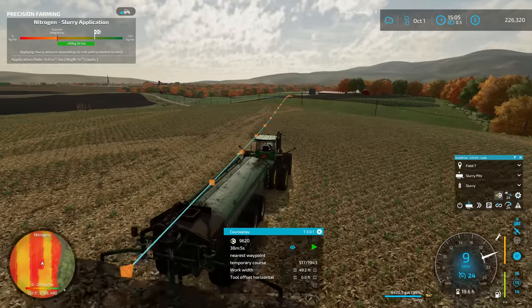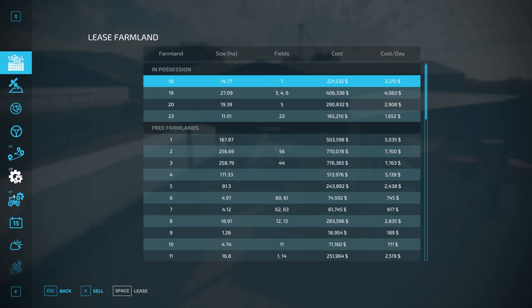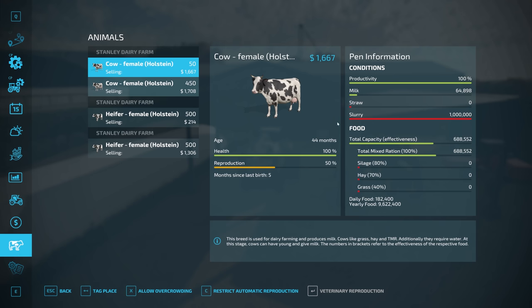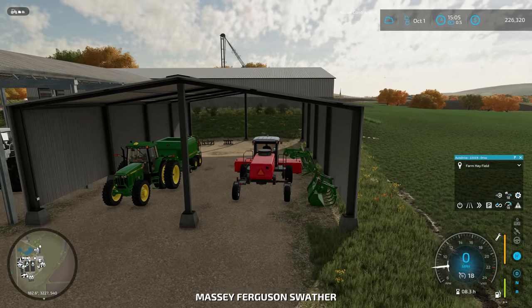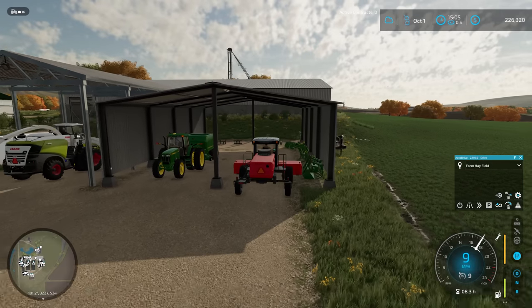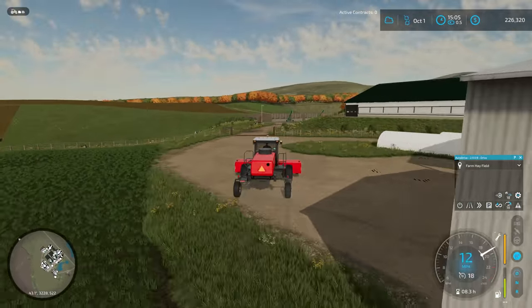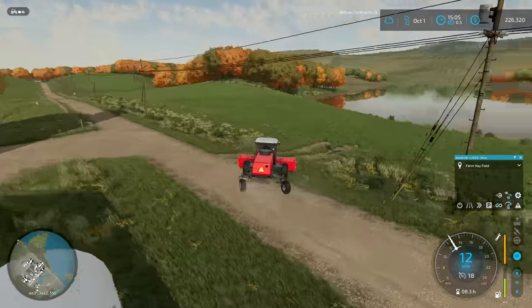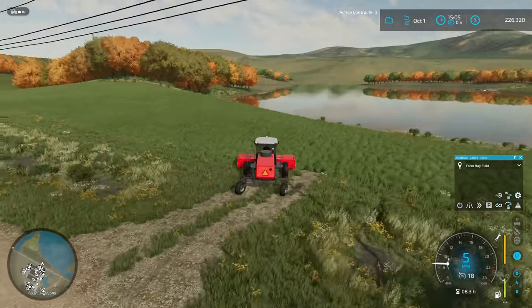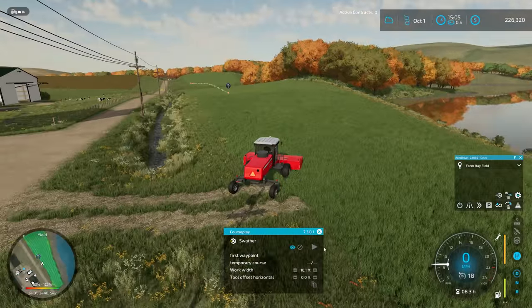I've got everything all set up and looking good, but it is going to start getting dark soon and I really want to keep moving on this stuff. I didn't get to rewind as much as I wanted, so we are losing slurry and that is going to start affecting our cow production. Before we deal with that though, we need to get the swather started on mowing these fields so we can place down the structures we're looking to build and start processing the slurry for some profit.